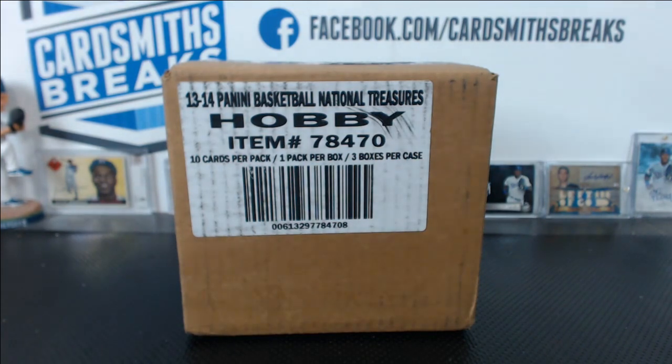Let me just read off the teams here. Donnie has Hawks, Celtics, Nets, Bulls, Cavaliers, Mavericks, Nuggets, Pistons, Warriors, Rockets, Pacers, Clippers, Lakers, Grizzlies, Bobcats, Heat, Bucks, Timberwolves, Pelicans, Knicks, Thunder, Magic, Sixers, Suns, Trailblazers, Kings, Raptors, Spurs, Jazz, and Wizards.